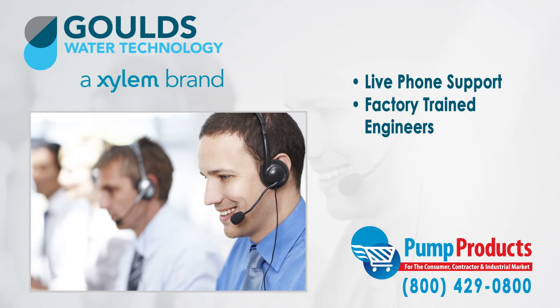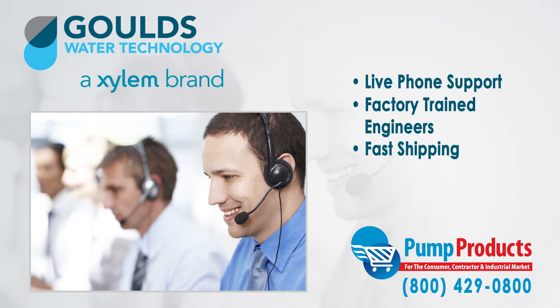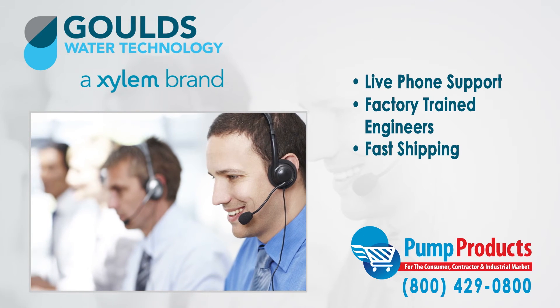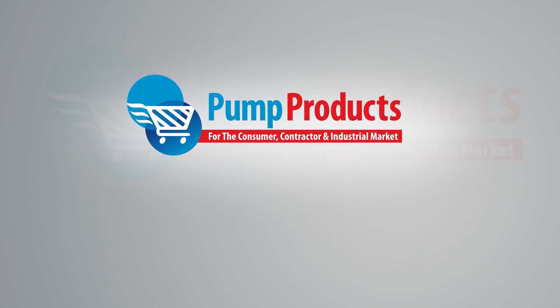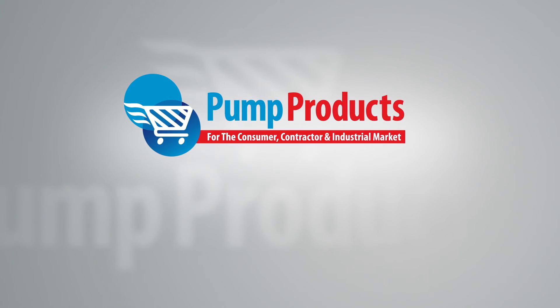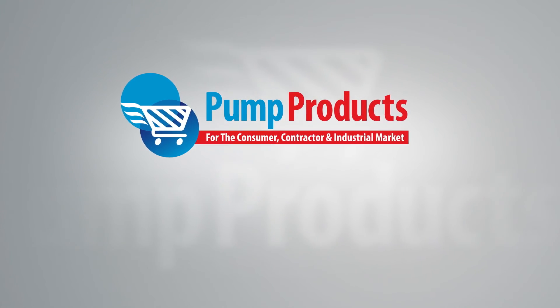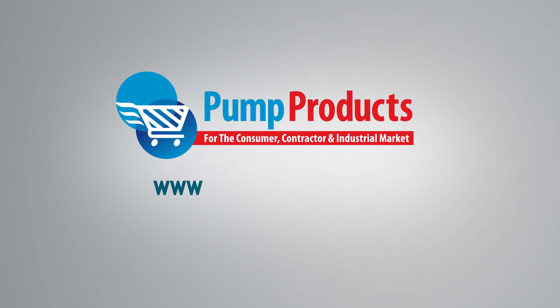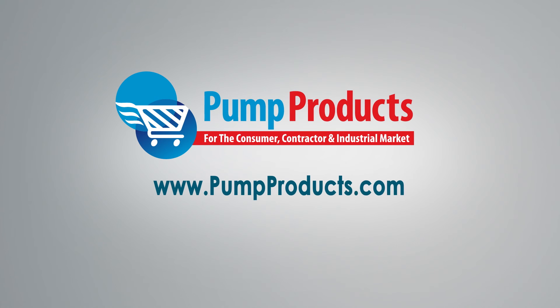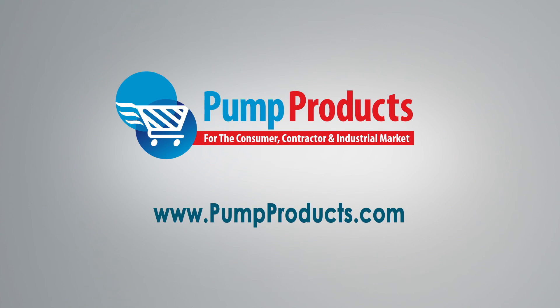Need it now? We offer fast shipping with most orders being processed and shipped the same day at the lowest prices anywhere. Pump Products — your direct connection to Gould's pumps and parts. Visit us at www.pumpproducts.com or call our toll-free number today, 1-800-429-0800.